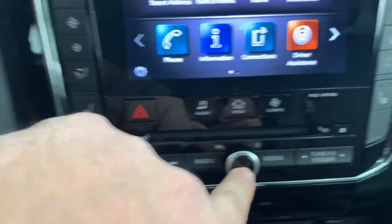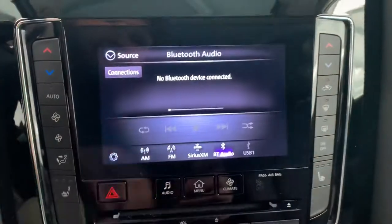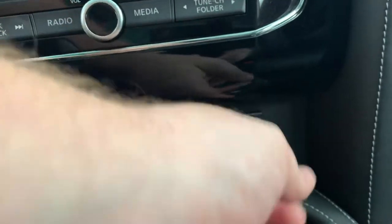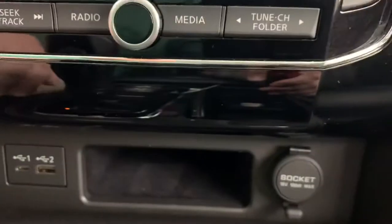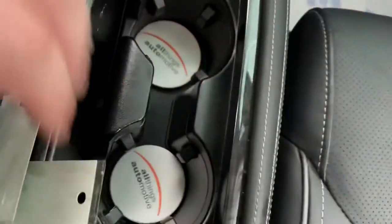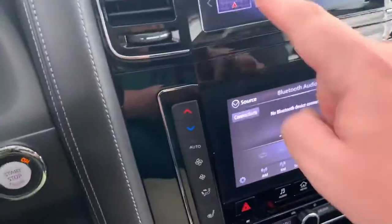The volume and power button are clearly labeled, and the media button is for your phone if you have it connected via Bluetooth. Down below there's a deep, felt-lined pocket for a cell phone so it won't scratch your screen. There's a 12-volt socket as well as a couple of USB ports. Plenty of storage in the center console, and it can be hidden with the wood grain cover.